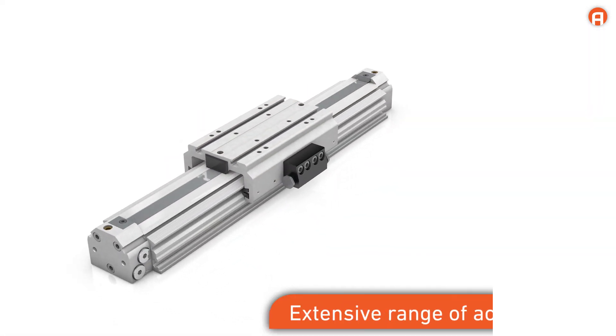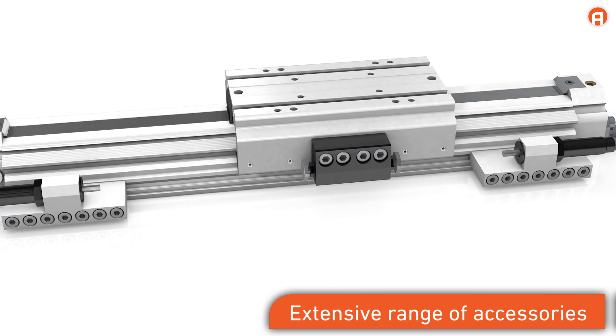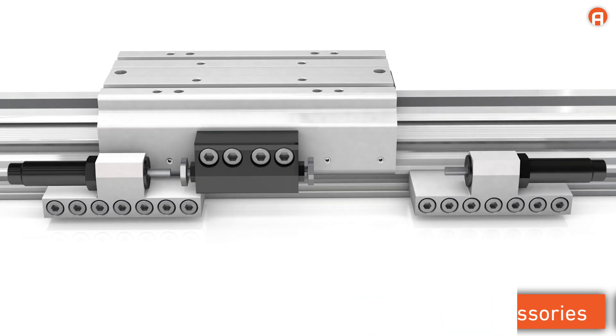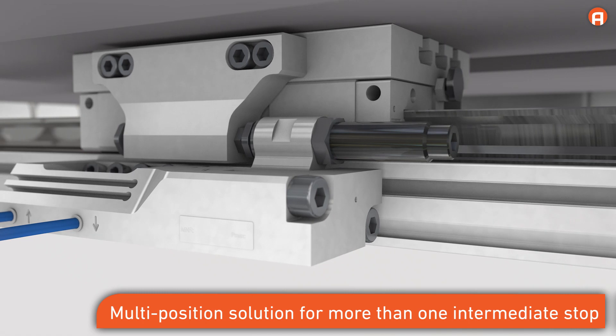With a comprehensive range of accessories, the cushioning and stop can be adjusted along the entire stroke length. Shock absorber settings are retained even when the shock absorber is exchanged. The cylinder also features a pneumatically operated intermediate stop.